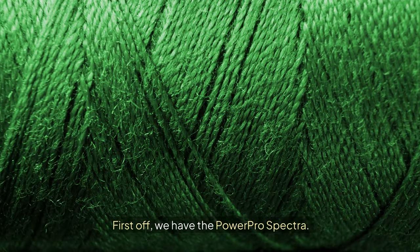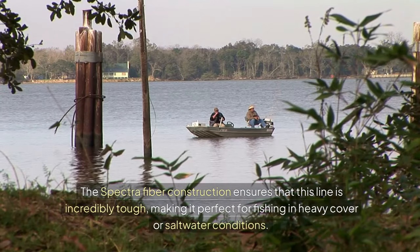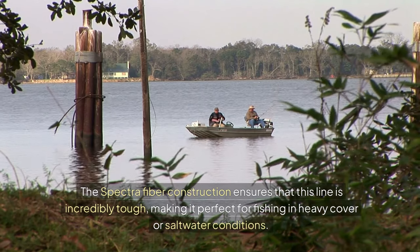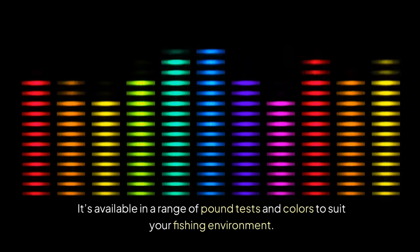First off, we have the Power Pro Spectra. It offers incredible strength, sensitivity, and durability. The Spectra fiber construction ensures that this line is incredibly tough, making it perfect for fishing in heavy cover or saltwater conditions. It's available in a range of pound tests and colors to suit your fishing environment.